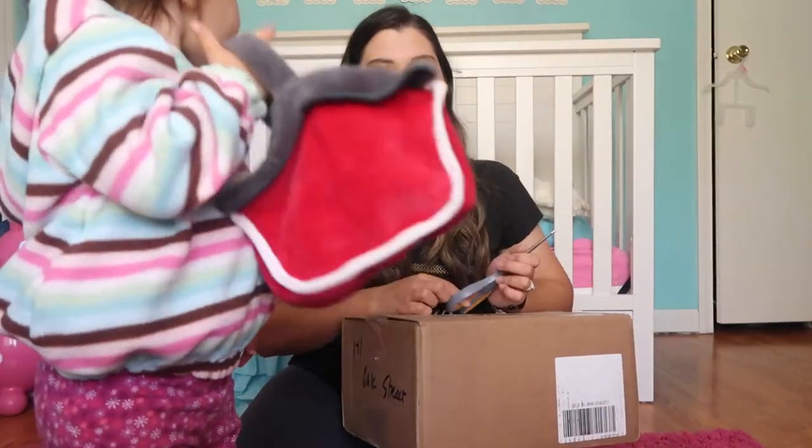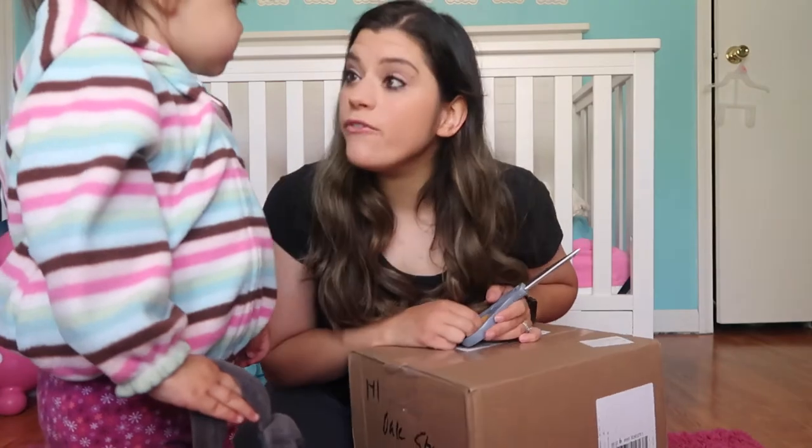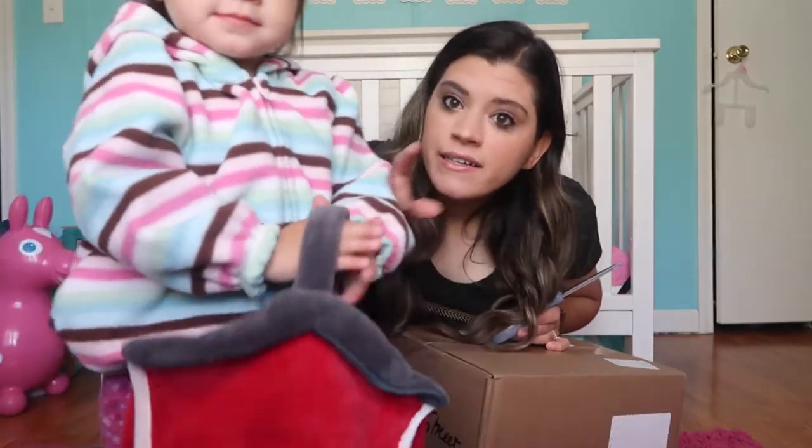We're doing an unboxing of the rest of my Kalia stuff that came in, and it is Mother's Day today. Thank you for making me a mommy. Can you say hi?